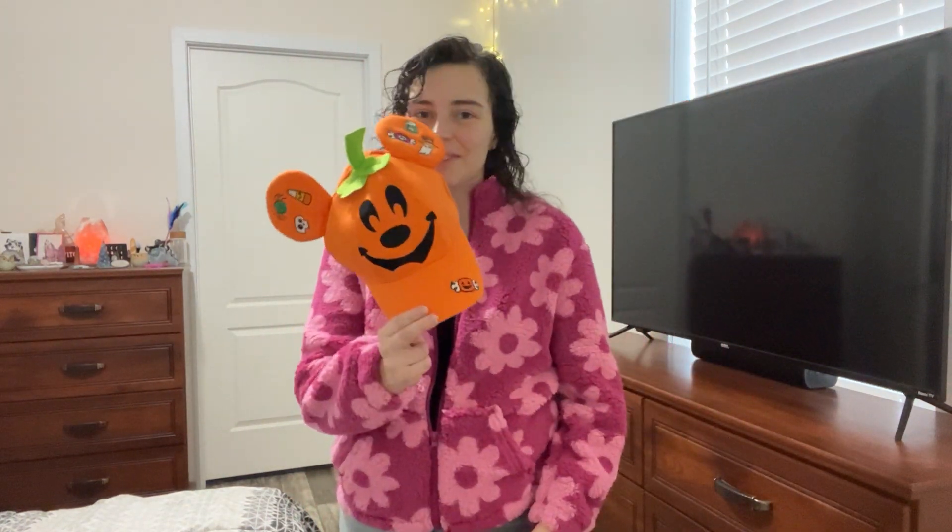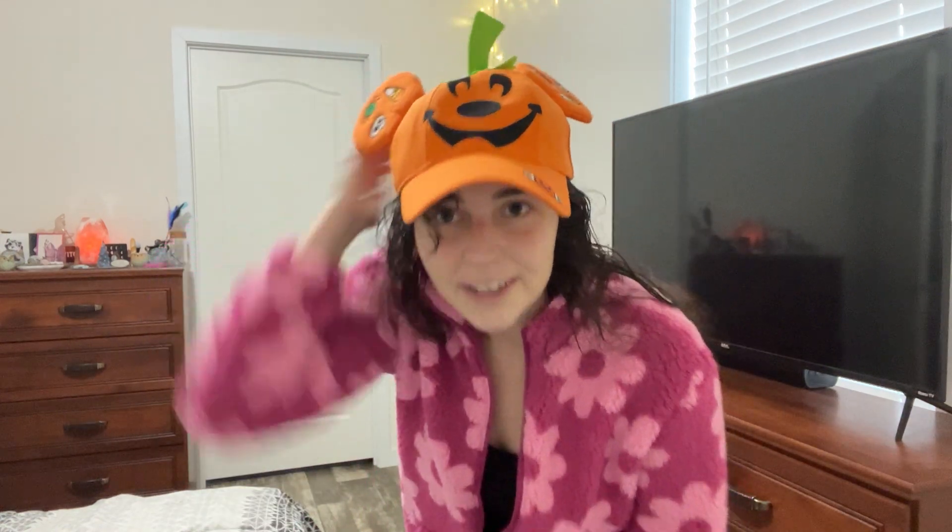Emmett definitely got a lot of fun toys but I only got a few things, so I figured I would show them really quick just because they're really fun and I know you guys love to see this stuff. I of course grabbed the Mickey pumpkin hat. I am literally still obsessed with this — it is so damn cute. I just love it.